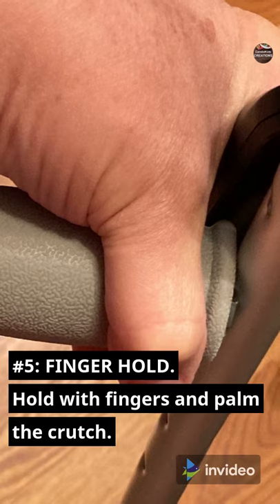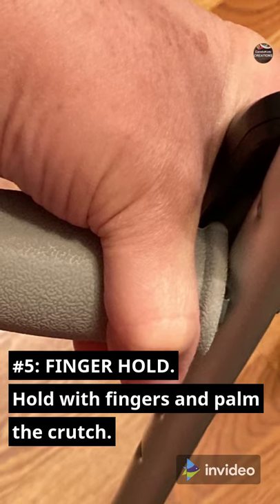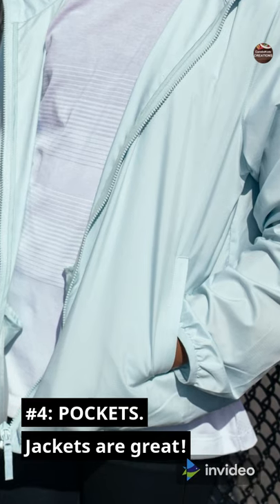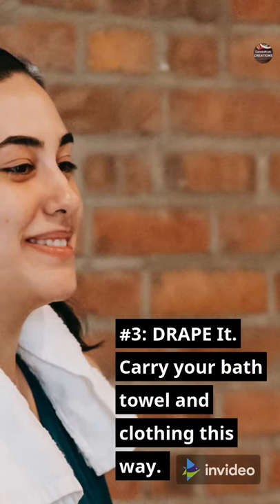Number 5: Finger Hold — hold with your fingers and palm the crutch. Number 4: Pockets — jackets are great for this.